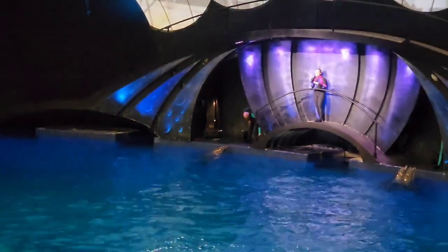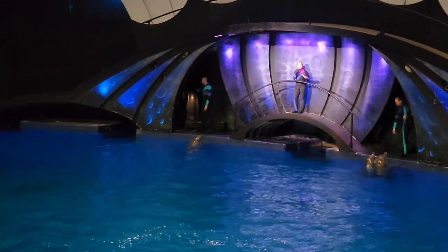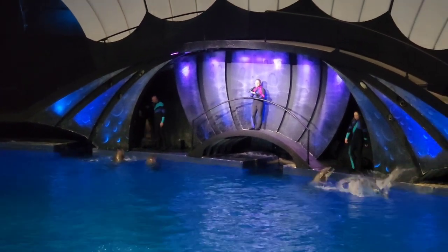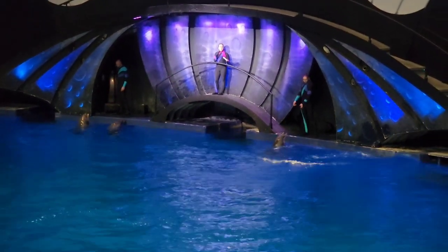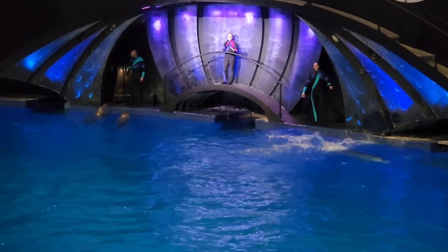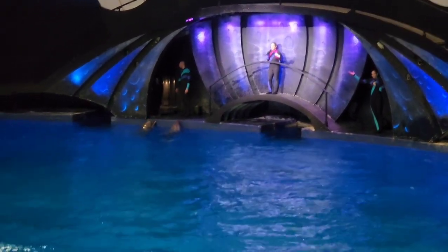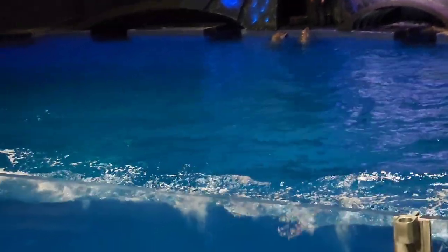Thank you boys — I could not have said that any better myself. Now a dolphin's tail is made up of two separate fins, known as flukes. In order to reach top speed, dolphins are going to take these flukes and move them in a very quick up and down motion — perfectly demonstrated by Kenobi and Cheetah as they swim very quickly around the entire perimeter of the habitat.